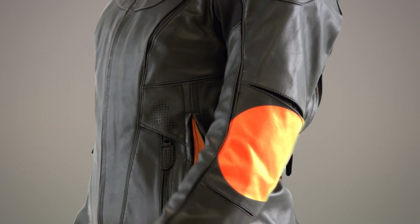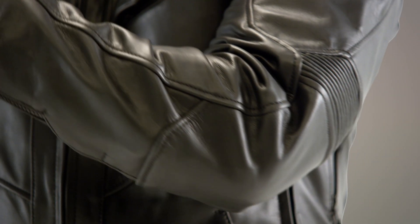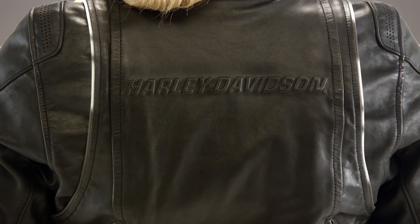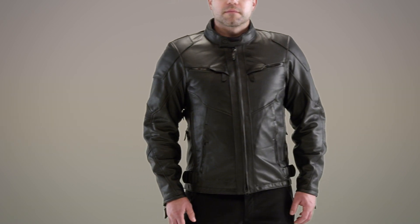Sewn-in lightweight and flexible body armor at the elbows and shoulders by Dionisi is CE certified for added protection. And 3M Scotchlite reflective materials provide rider visibility from up to 500 feet away. The FXRG triple vent system leather jacket — the perfect multi-season jacket to take on anything mother nature throws your way.